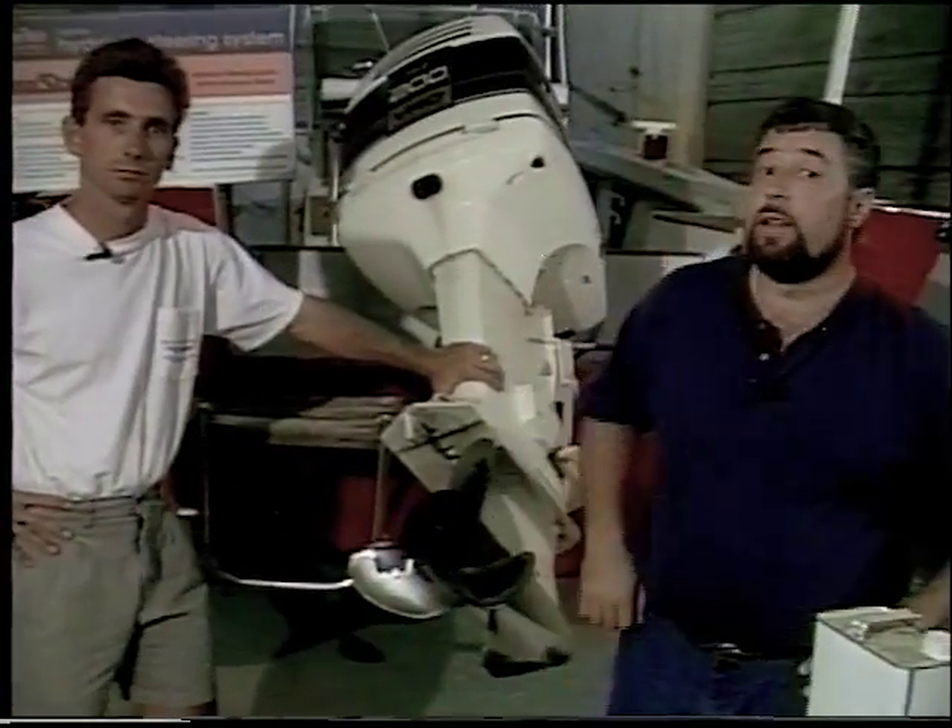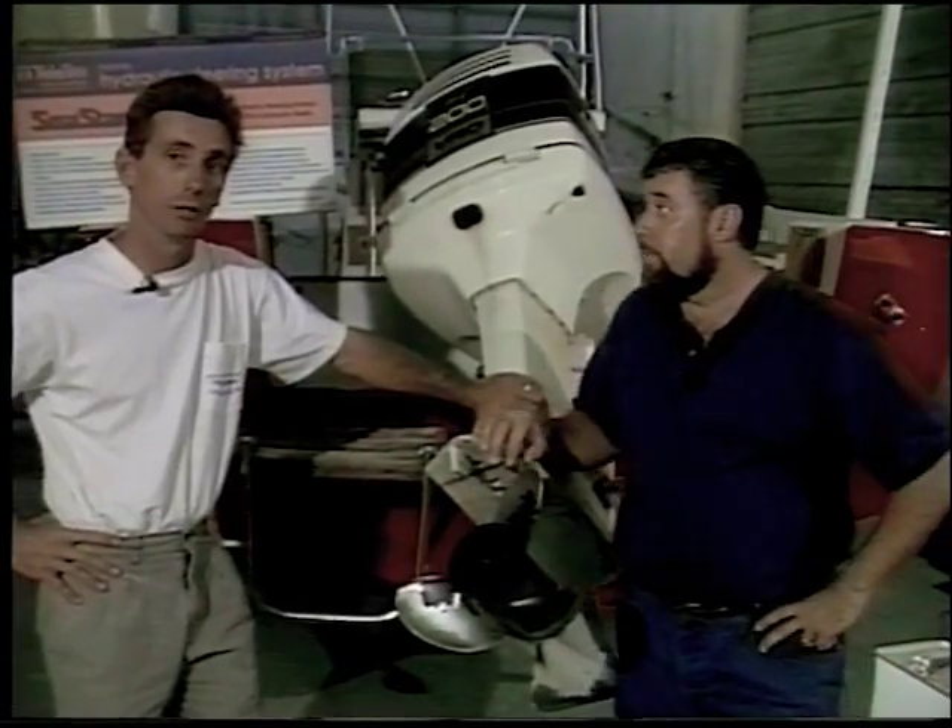Now the job will take approximately two hours. Just a short time for you to get your boat Shipshape.